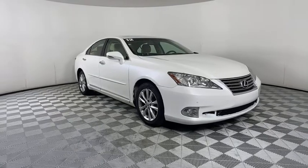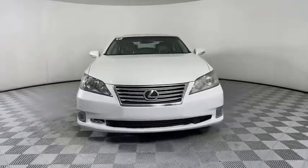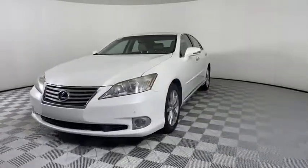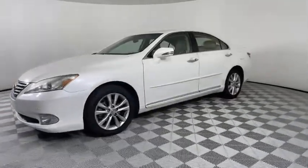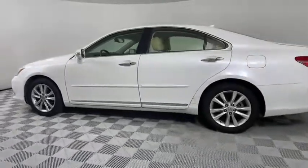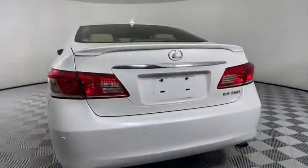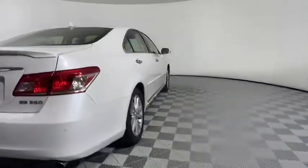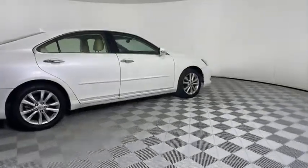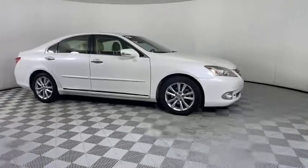Looking for the right vehicle? Check out the 2012 Lexus ES350. The Lexus ES350 is a sophisticated combination of distinctive styling, luxury, and smooth performance. A 3.5 liter V6 engine propels the ES from 0 to 60 miles per hour in 6.8 seconds, and the countless standard interior features transport you to a new level of luxury and convenience.